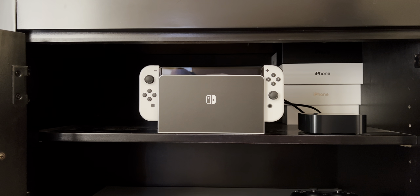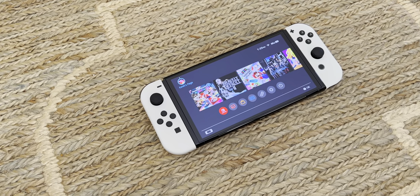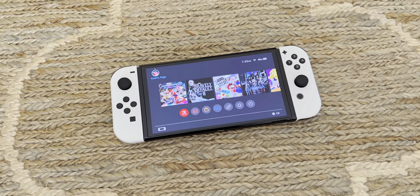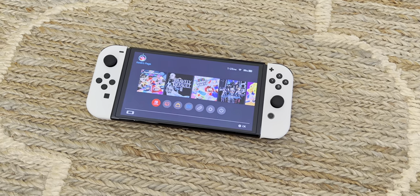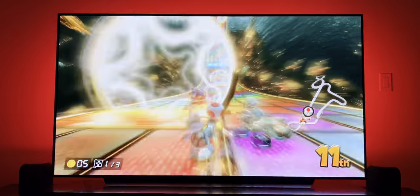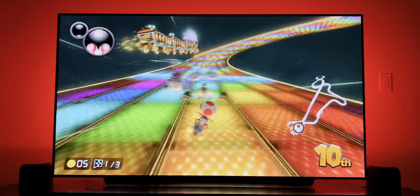On the other side of the PS5 is the Nintendo Switch OLED. I was debating whether to get one since the upgrades were minimal, but after using it I know I made the right decision. About 90% of my game time is in handheld mode, so I take advantage of the new OLED display — even though it's still 720p, the colors are vivid and the blacks are pitch black. The other 10% is played while docked, either with family and friends or when I want a bigger screen. The Switch is still 1080p when docked, not 4K, but the LG OLED does a good job of upscaling.